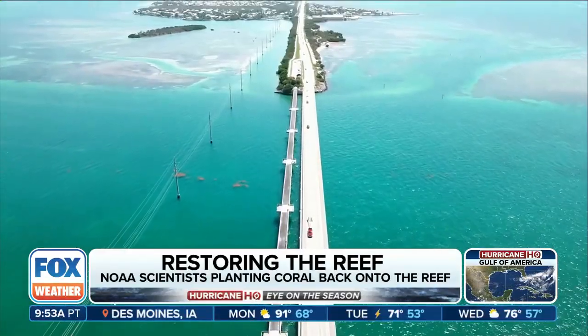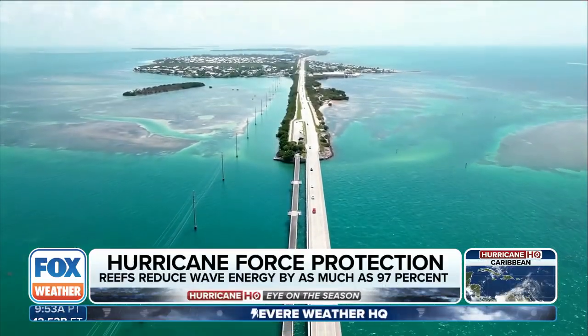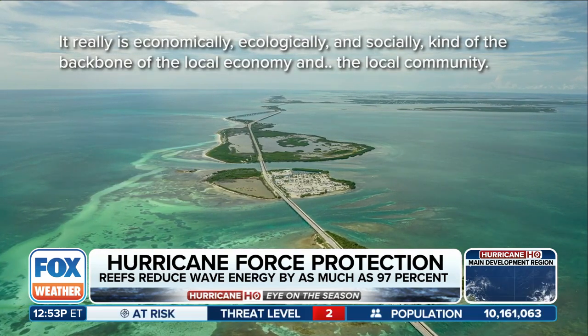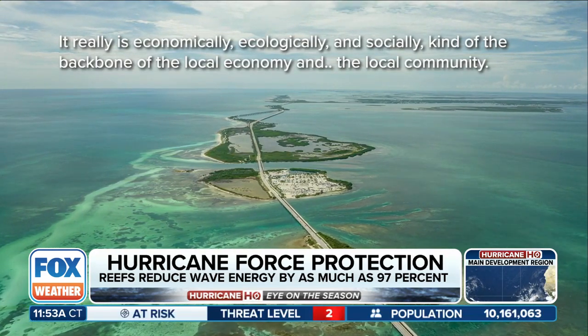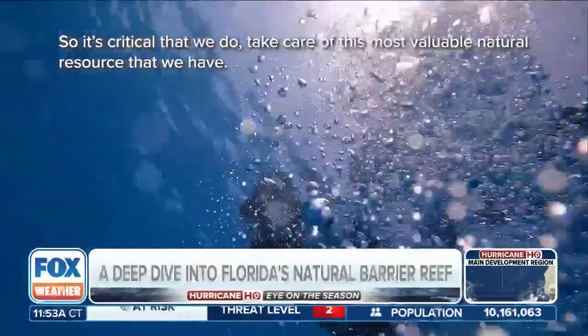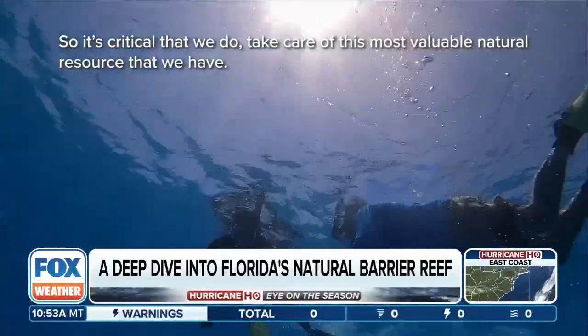The reef supports more than storm protection — it's the backbone and heartbeat of the Florida Keys economy. It really is economically, ecologically, and socially the backbone of the local economy and community, so it's critical that we take care of this most valuable natural resource that we have.